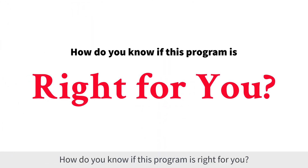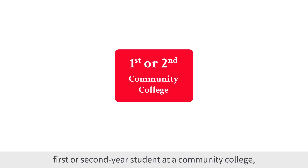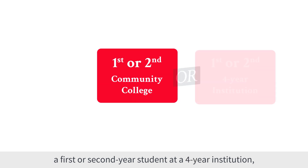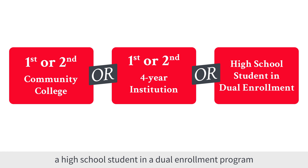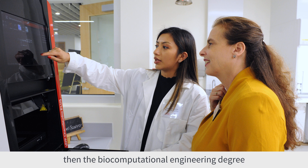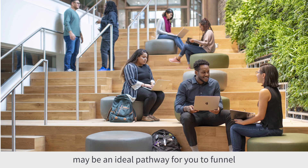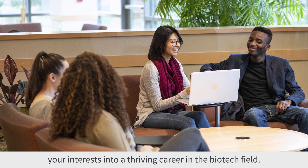How do you know if this program is right for you? If you are looking to transfer to complete your bachelor's degree and are a first or second year student at a community college, a first or second year student at a four-year institution, a high school student in a dual enrollment program, or eager to be a change maker in the global health field, then the biocomputational engineering degree may be an ideal pathway for you to funnel your interests into a thriving career in the biotech field.